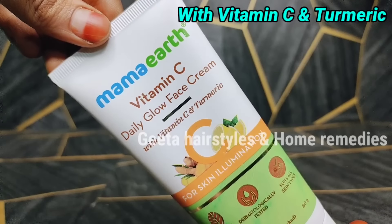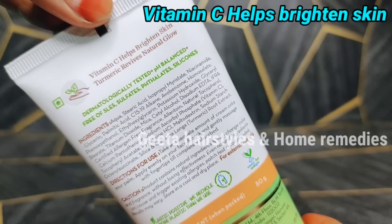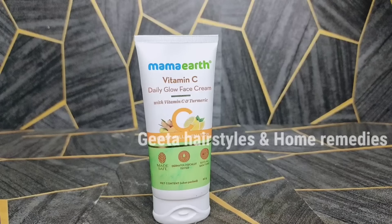The video is about Vitamin C Daily Glow Face Cream with Vitamin C and Turmeric. I will try to show a lot about the skin. The skin is tested by dermatologists and is suitable for all skin types. It is pH balanced.